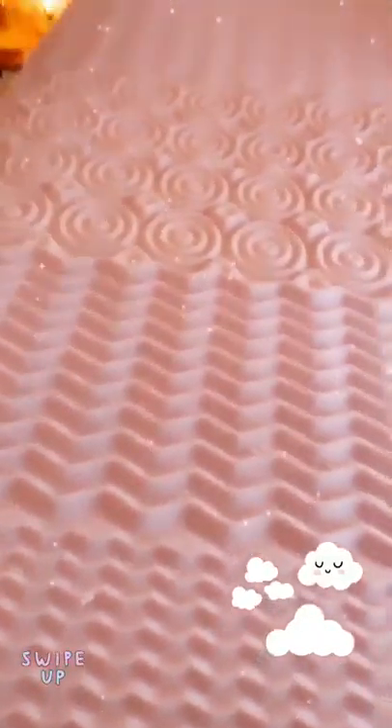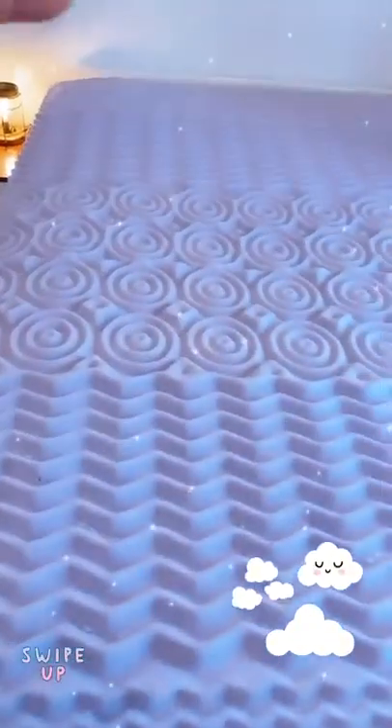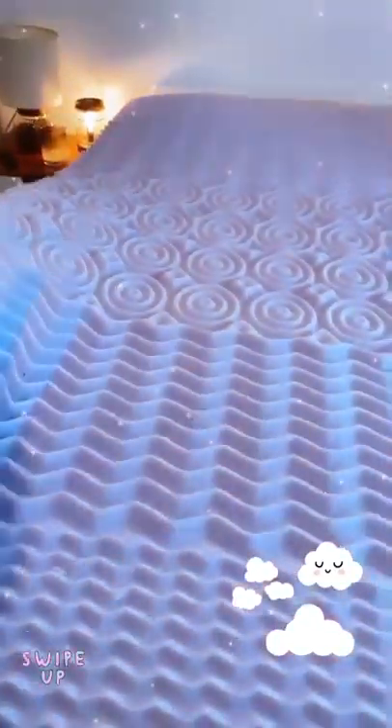I got this mattress topper from Amazon probably like two years ago. I have them for all my beds. It comes with like five different types of textures and it's about two inches thick, and it just really makes the mattress so much better.